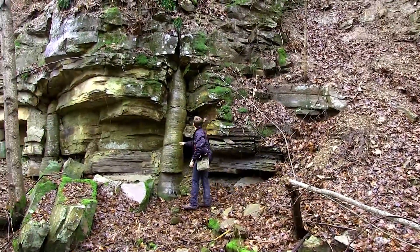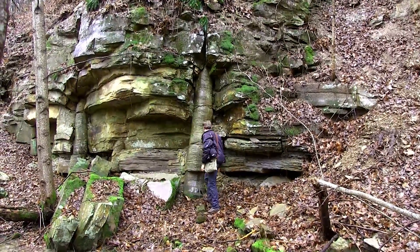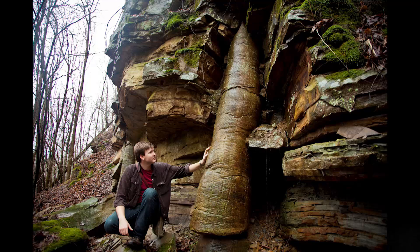There, perfectly preserved, was the massive fossil, and with it, many other fossilized examples of these trees. Although similar to the modern horsetail, these lycopod specimens are much larger than anything that currently exists.